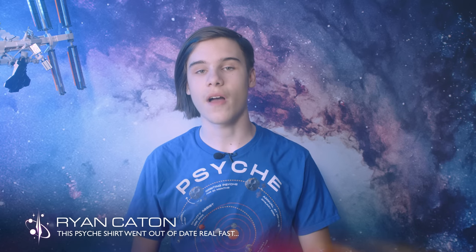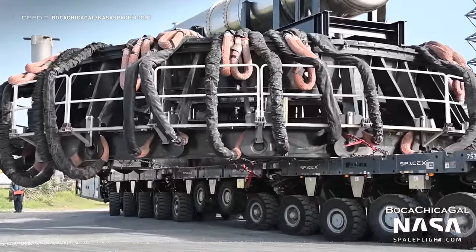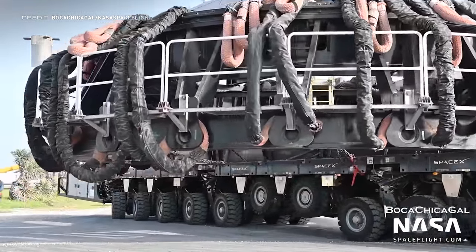Slowly SpaceX are starting to develop their East Coast Starship launch pad. It's just a shame that obvious government restrictions mean that live cameras can't be dotted all over the place observing what the ground teams are constructing. Such restrictions are not in place at Boca Chica though, so we always know what SpaceX are up to down in South Texas.